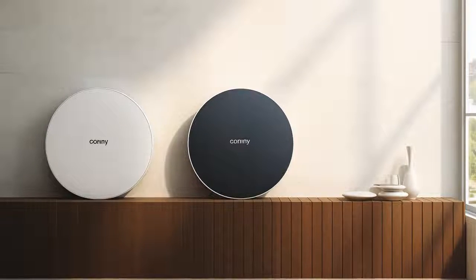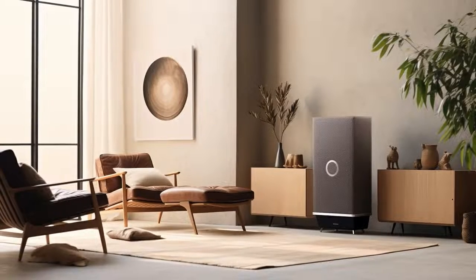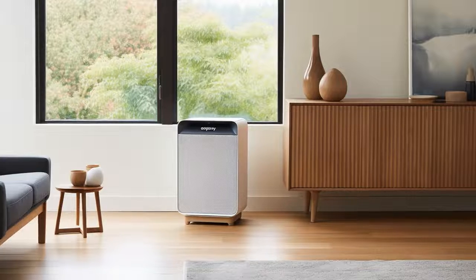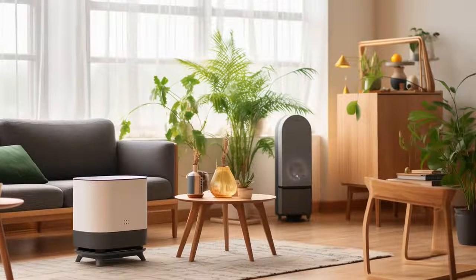Why did the Coway AirMega AP1512 HH True HEPA air purifier get in a fight with the Winix 5500 two air purifier at the appliance store? Because the Coway argued it was more appealing to the crowd, while the Winix claimed it had a true filter talent and the Coway was just blowing hot air.